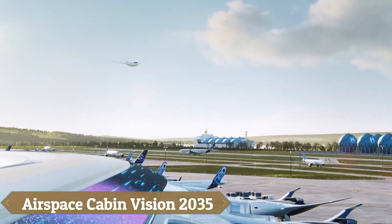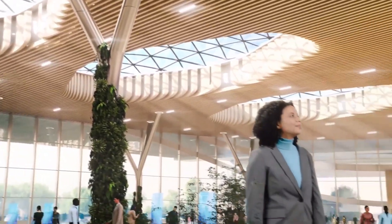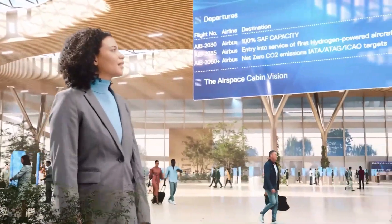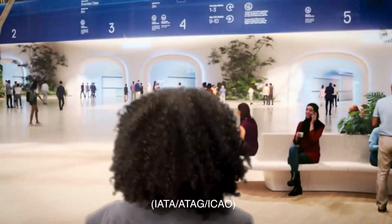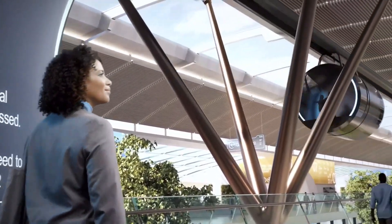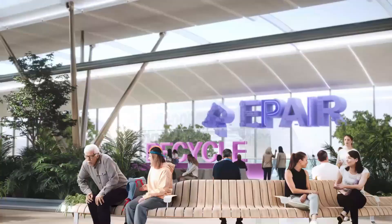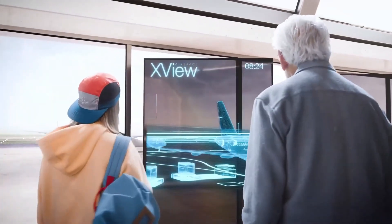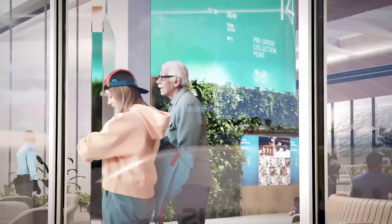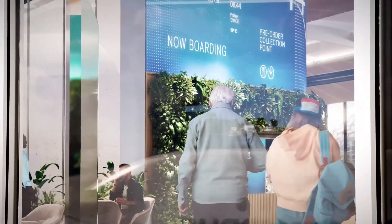Airbus has introduced the Airspace Cabin Vision 2035+, a futuristic concept for airplane interiors aimed at enhancing both passenger experience and operational efficiency. This vision includes biometrically enabled smart seats, individual climate control, and cutting-edge in-flight entertainment systems featuring virtual and augmented reality. The cabin will offer a variety of configurations from luxurious suites to economical classes, all with flexible designs to accommodate different passenger needs.